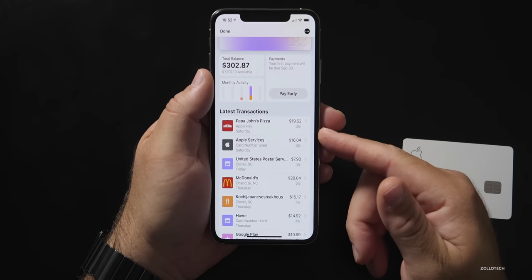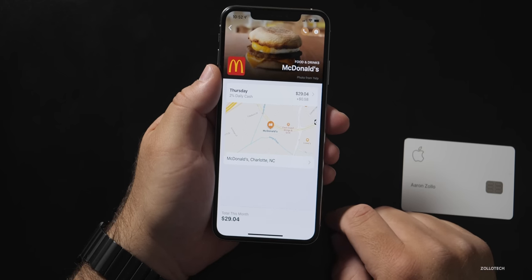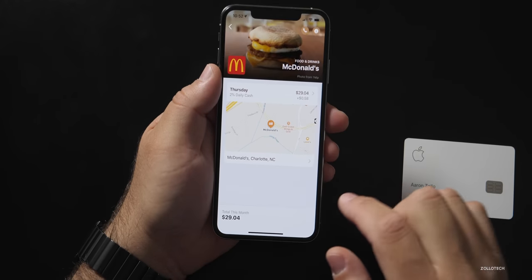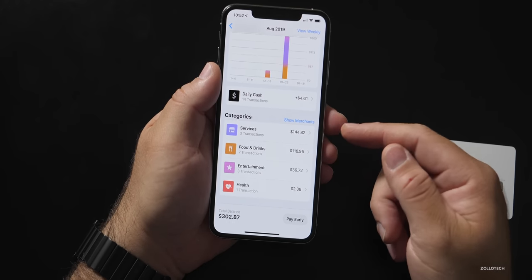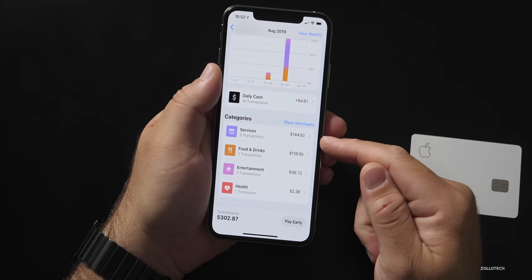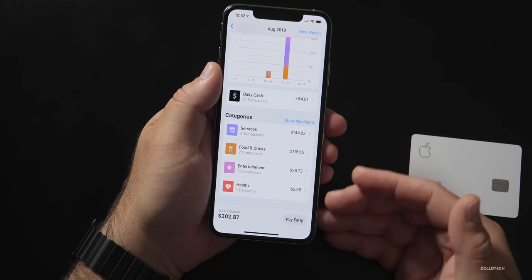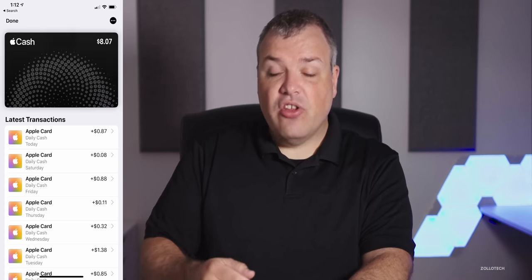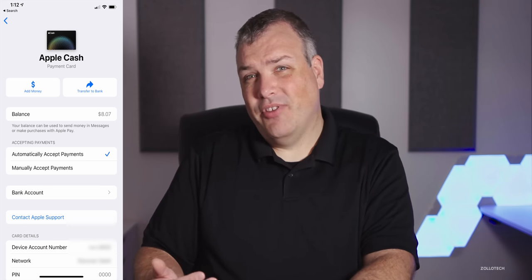What makes Apple Card nice is the app itself. It shows your purchases, and if you go to, say, McDonald's, you'll see the actual location where you made the purchase. You can report an issue directly from the transaction. Monthly activity breaks down into categories — services, food and drinks, entertainment, and health. You get your daily cash the same day, and it accumulates on your Apple Cash card. You can use that Apple Cash at any Apple Pay retailer, send it to a friend, or transfer it to a bank account.